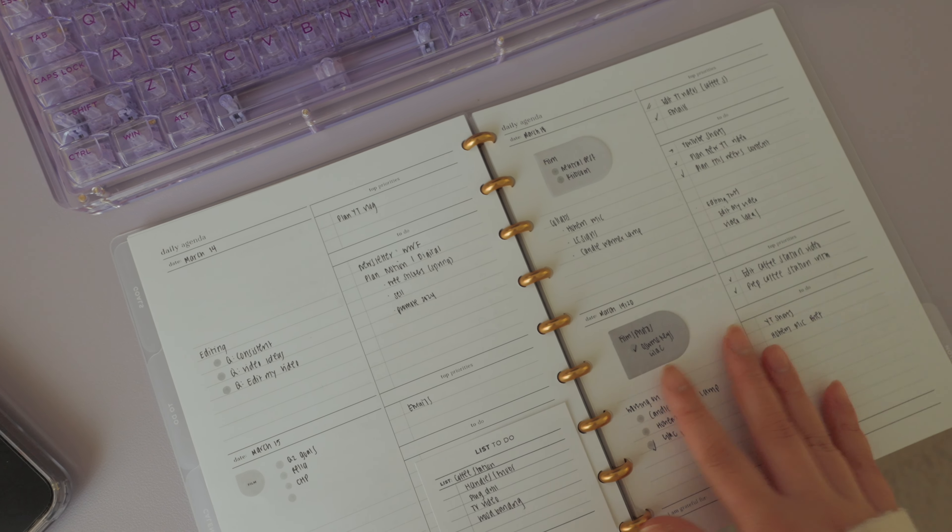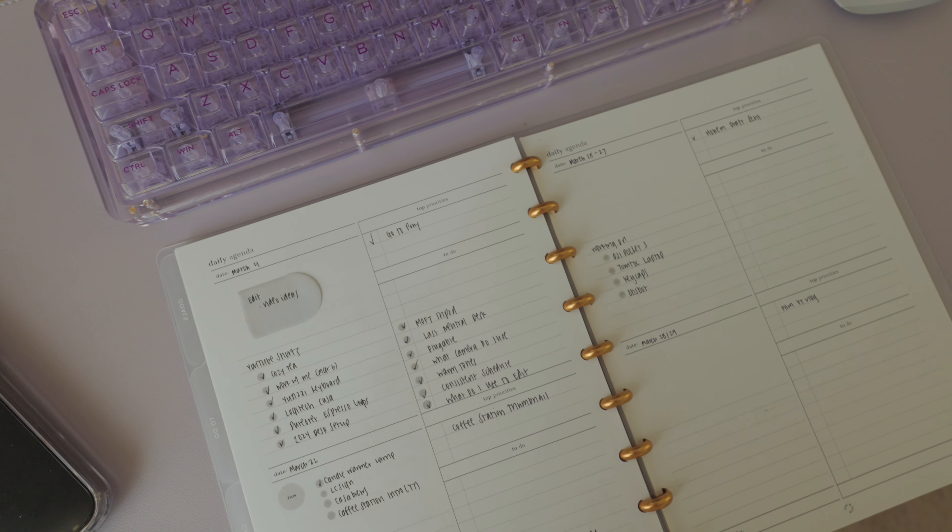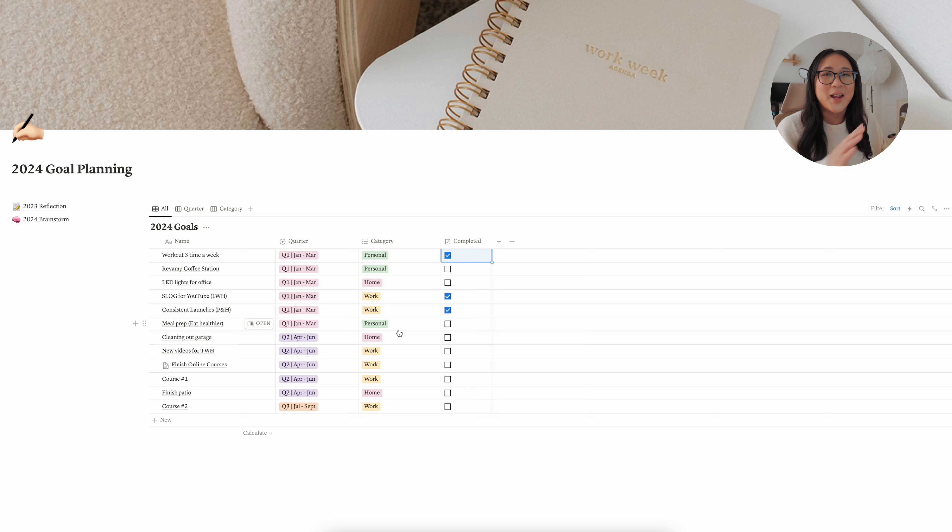Now we're in the goal planning section — I'll talk about my Q2 goals for both personal and content creation. I created a Notion template that I'm offering for free. I'll link the 2024 goal planning video, or you can go straight to my email list to grab it for free — the link is down below.